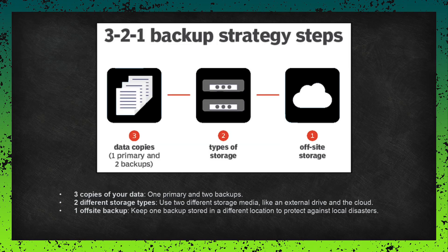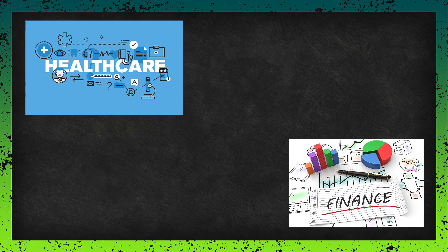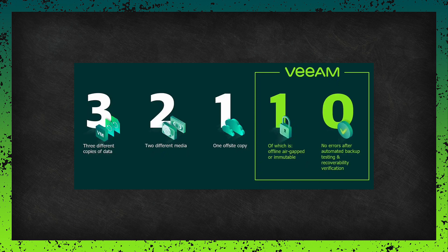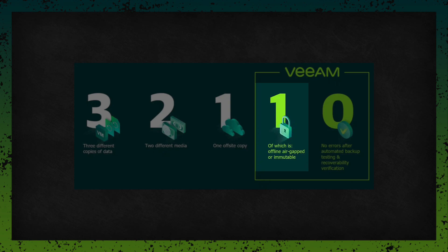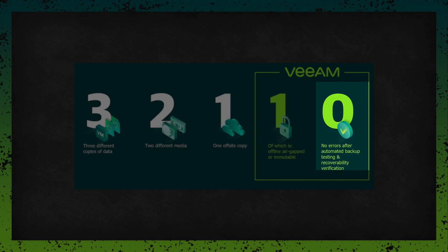If you are working with critical data — maybe in the healthcare or finance sector where any downtime is a big deal — you might want to consider going a step further with the 3-2-1-1-0 rule. It adds two more layers of protection: one immutable backup that can't be changed or deleted, which is really helpful against ransomware attacks where hackers try to encrypt or delete your backups; and zero errors, meaning you regularly test your backups to make sure everything is working correctly and you can restore your data when needed.